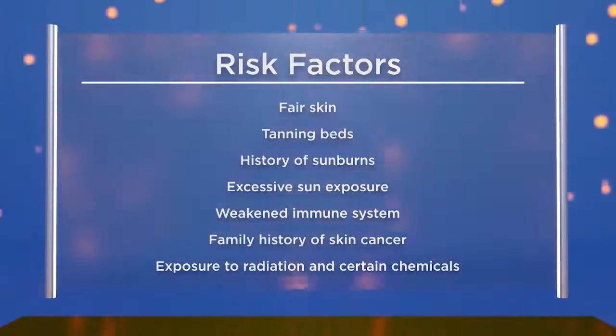There are more cases of skin cancer attributed to tanning beds than there are lung cancer cases contributed by smoking. There is no such thing as a safe tanning bed. The only alternative is a spray-on tan. Even one tanning bed session can increase your risk of developing skin cancer by 67%.